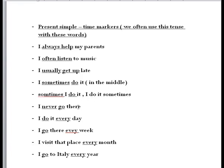I never go there. I do it every day, I go there every week. When we use 'every' as a time marker, the variable cannot be changed. For example: I visit that place every month. I go to Italy every year. With 'every,' the time marker goes at the end of the sentence.